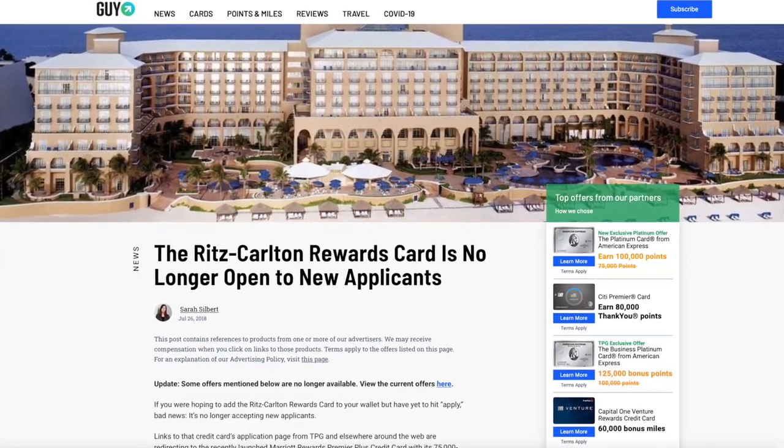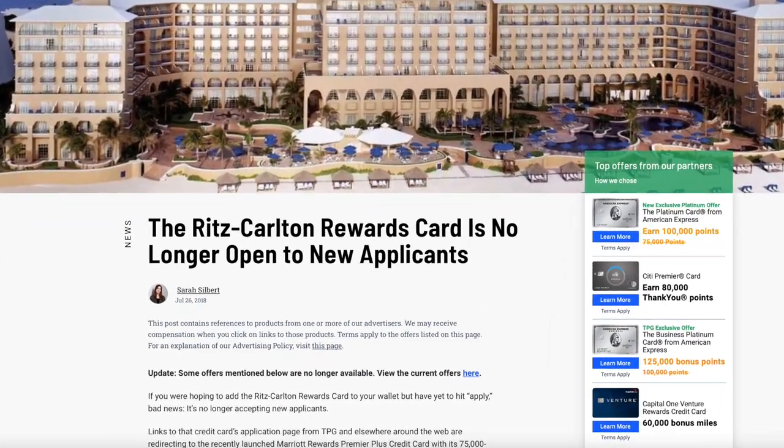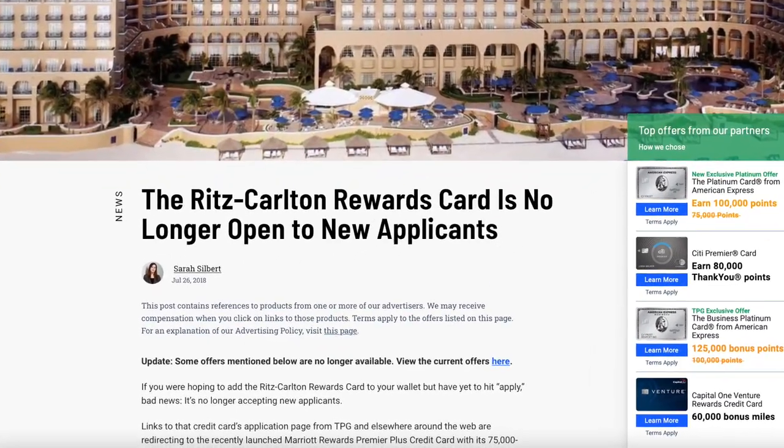It's time to journey back to July 26th, 2018, when some very sad news hit the credit card market — the Ritz-Carlton Rewards Card closed its doors to new applicants and was no longer available. And because the card was discontinued, that means we can't get it anymore, right? Nope, you still can. In fact, that's exactly what I'm going to do. I'm going to go get the Ritz-Carlton credit card and record my phone call with Chase so we can see exactly what I did to get the backdoor entrance into the secret world of getting this card.